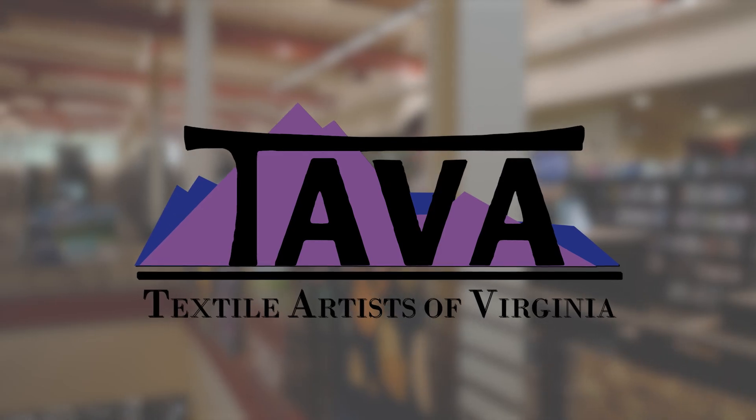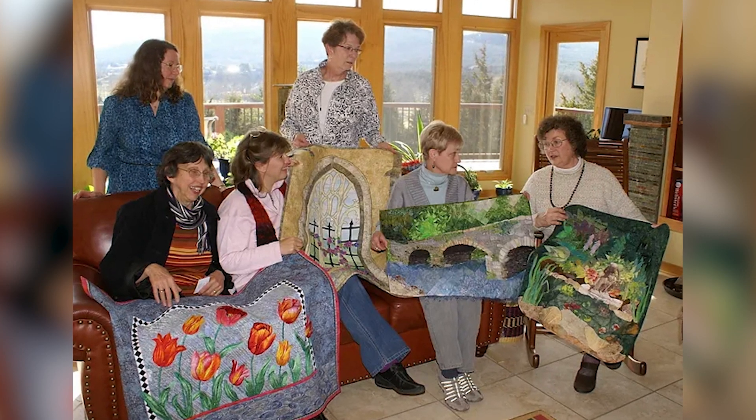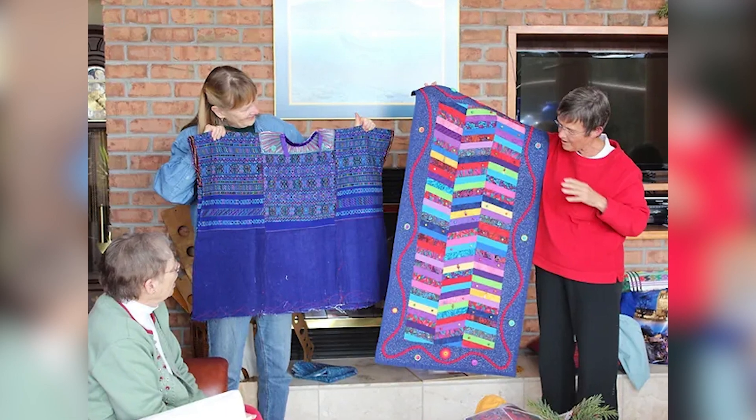Hi, I'm Judy Kaufman. I'm a member of TAVA. TAVA stands for Textile Artists of Virginia. We do exactly what our name says — we are textile artists.